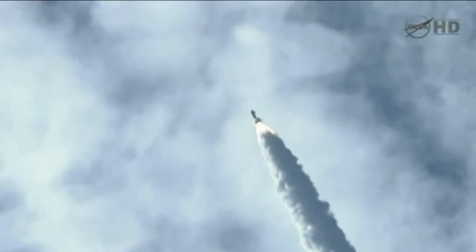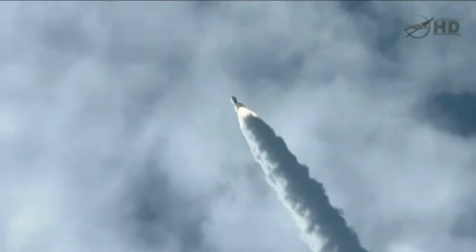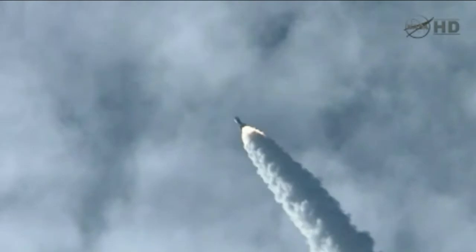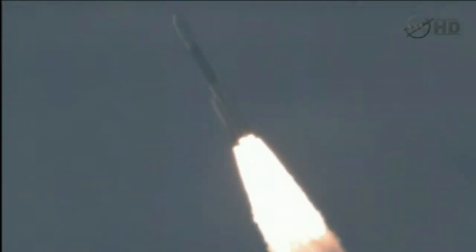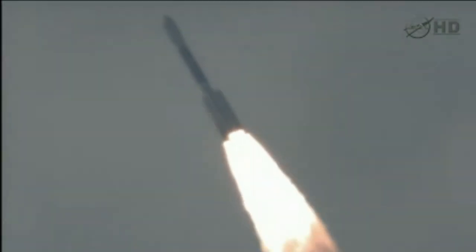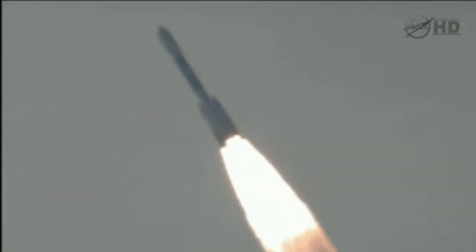Coming up 29 seconds. Mark, 29 seconds. Mach 1, vehicle now going transonic. 35 seconds in. 38 seconds in. Max Q, maximum dynamic pressure on the vehicle.